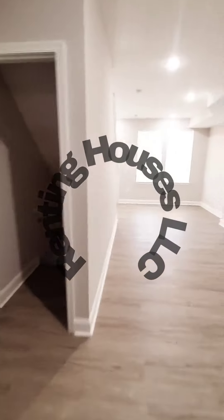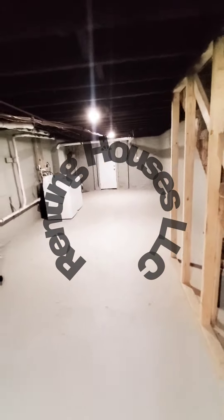Let's check out the basement first. The basement is going to be unfinished, pretty much just for storage, but we do have a washer and dryer down here as well in the rear. Nice and clean with plenty of storage space.